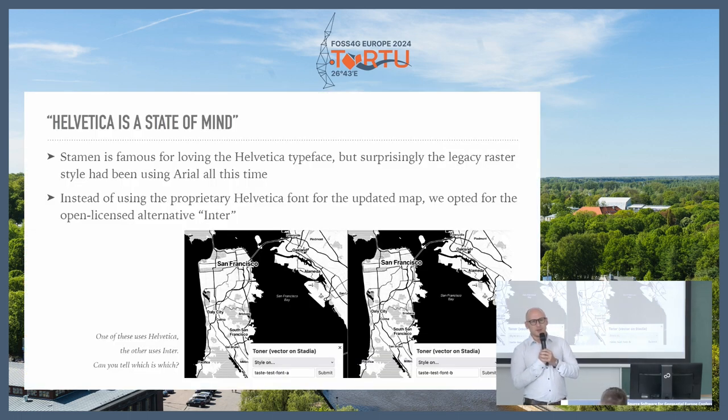Stamen loved Helvetica — but they ironically discovered they thought they were using Helvetica for this tile set the entire time, but they weren't. They were actually using Arial. So we decided the font doesn't actually matter, it's really just a state of mind. We used Inter, which looks surprisingly similar, and you can't even tell which is which unless you know.